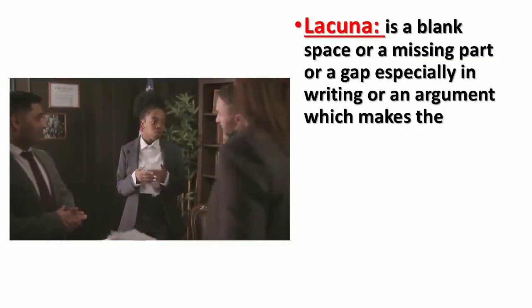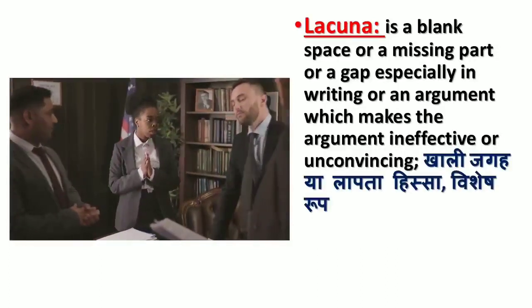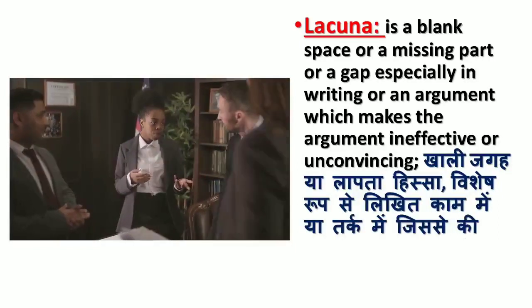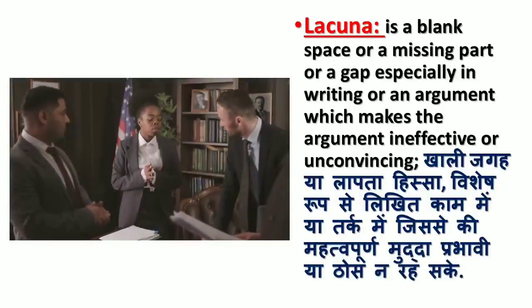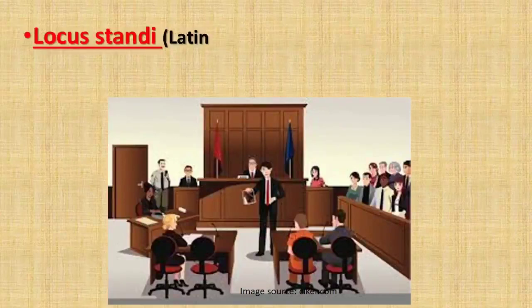'Lacuna' means a blank space, a missing part, or a gap — especially in writing or an argument — which makes the argument ineffective or unconvincing (khali jagah ya lapta hissa, vishesh rup se likhit kaam mein ya tark mein, jisse ki mudda prabhavi ya thos na reh sake).